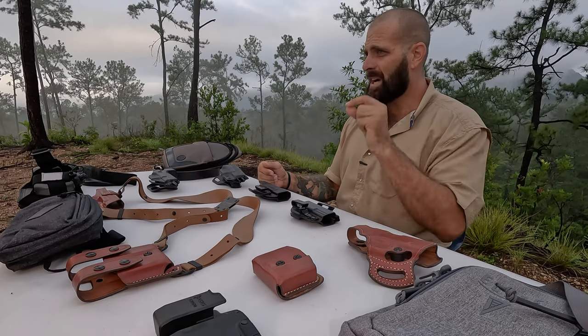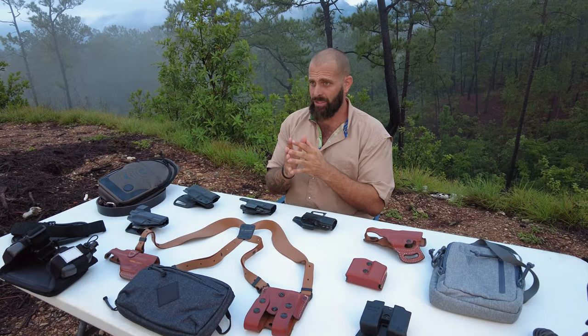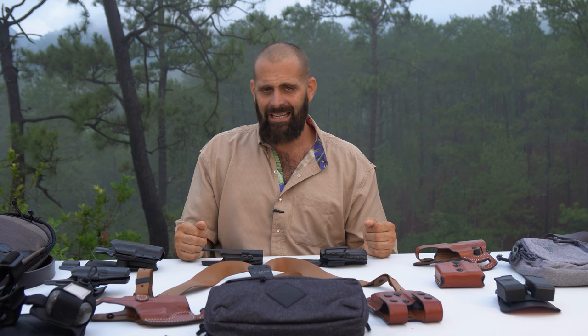Before I continue, I need to stress very importantly that concealed carry is a huge responsibility — to yourself and those around you. You need three essential items: first, a good solid belt or webbing system to affix the holster; second, a holster to actually contain the firearm, especially if you want to carry with a round in the chamber; and third, the skill set, mindset, and physical ability to use a firearm without being a danger to yourself and others. Your firearm must not fall out, go off, or get found by a child. That's why I'm bringing you the absolute most essentials.